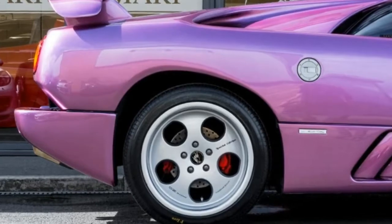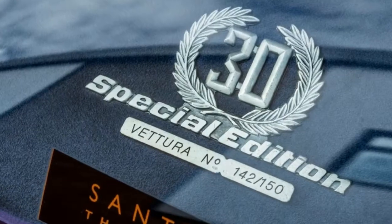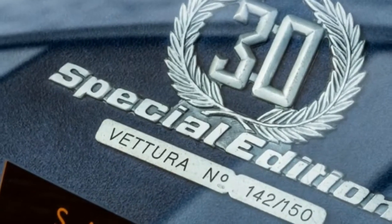Just two years ago, the Diablo was treated to a full suspension and chassis restoration, including a full geometry set-up, at a cost of £10,000, and comes with a recent MOT.